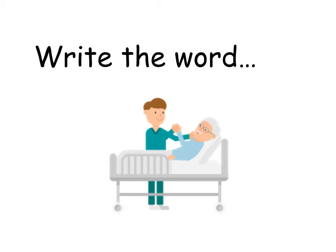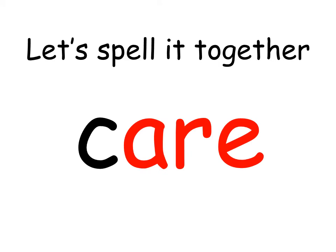In hospital, doctors look after people. What word describes looking after others? Did you say the word 'care'? Correct — doctors do a wonderful job at caring for us when we're ill. Write the word 'care'. Let's spell it together. Care.